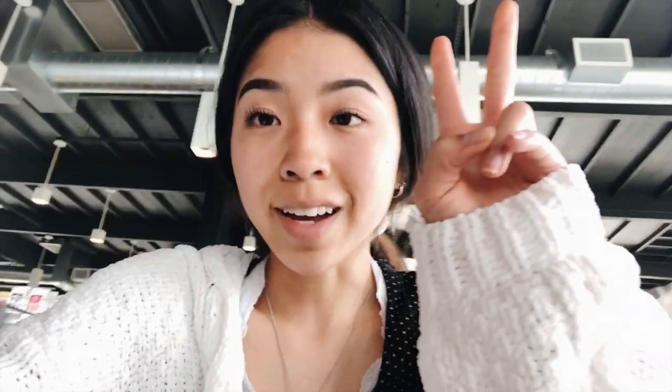I'll be including all the links for all the items I'm showing today in the description. Be sure to check those out, and if you want a discount, you can use my code 20mel for 20% off your total purchase at Princess Polly. Princess Polly also offers free express shipping, which means it will come in literally two to three days if you spend over $70 US. They also offer afterpay to all US customers.